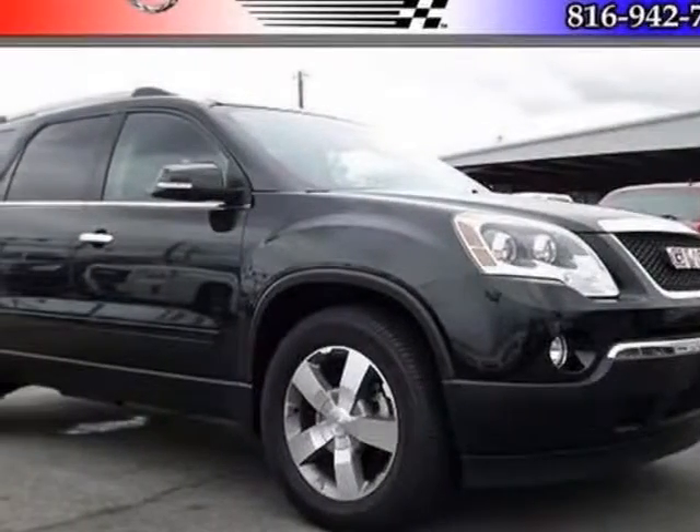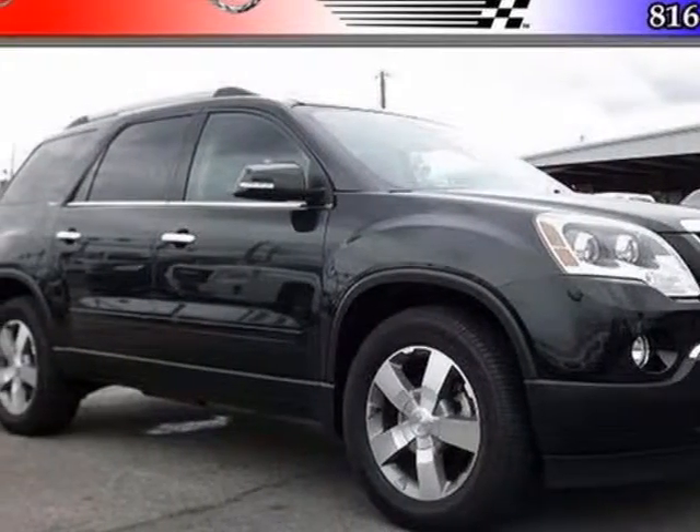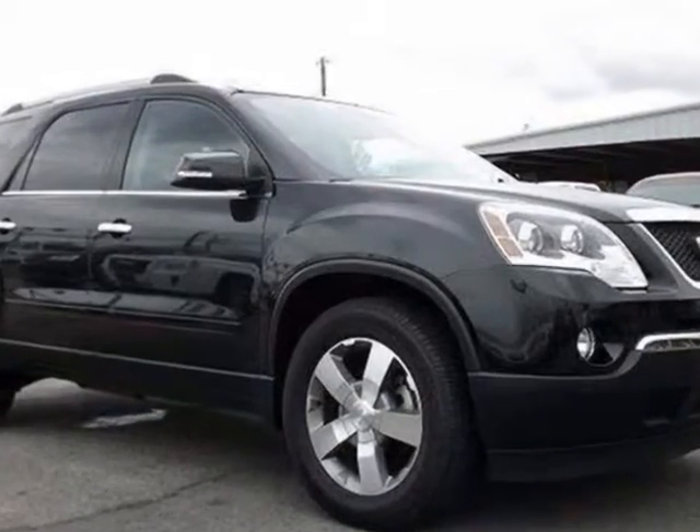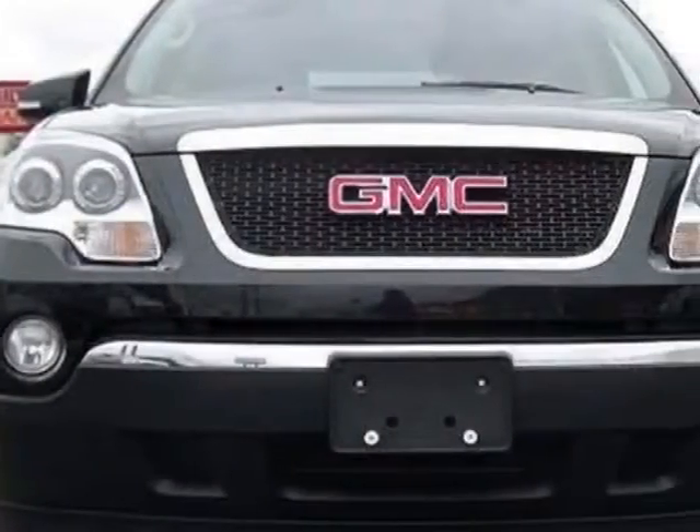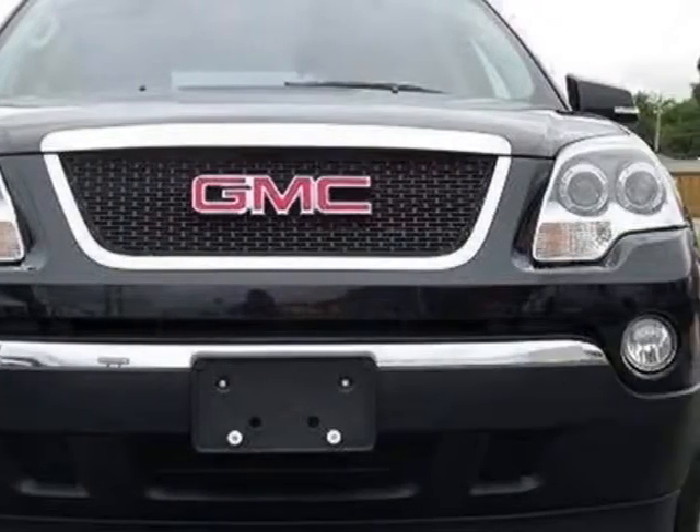Come take a look at the certified pre-owned 2012 GMC Acadia. Carfax has certified this Acadia as having one owner. This Acadia has just under 14,000 miles.